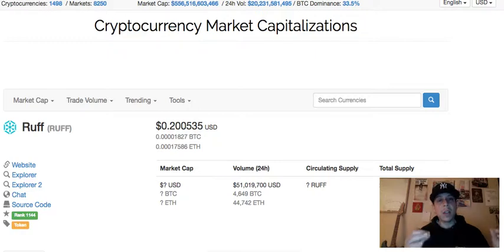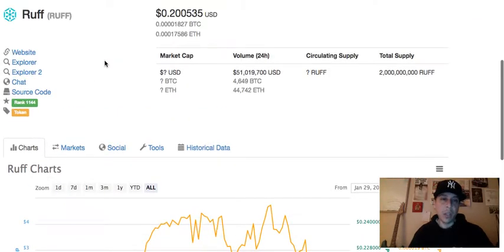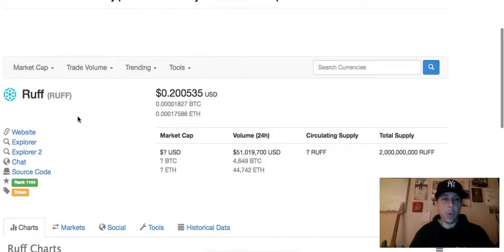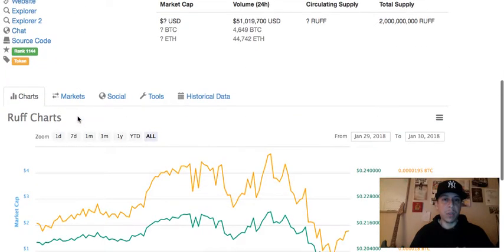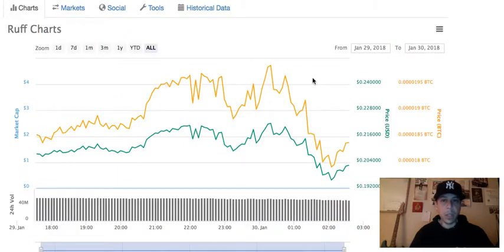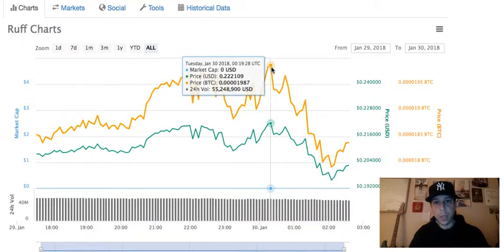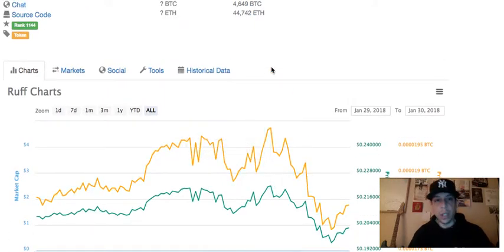As the title says, RUFF cryptocurrency token just recently launched and could be the next big coin — it's actually a token. So this is CoinMarketCap.com. I wanted to make this video to show you this token that just launched on January 29th. It was at $0.207946 and the highest it reached was $0.222109, so it just launched about a day ago.